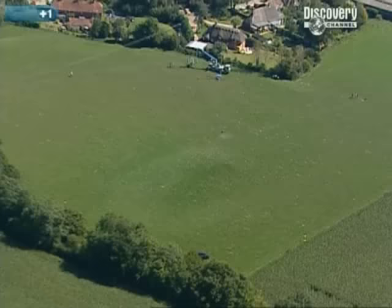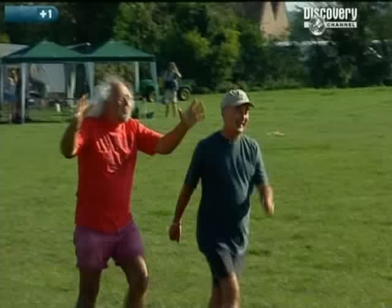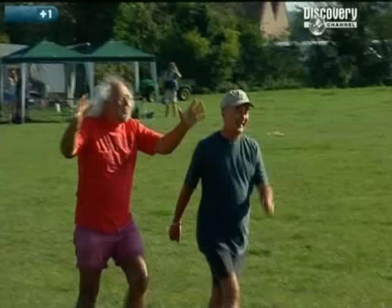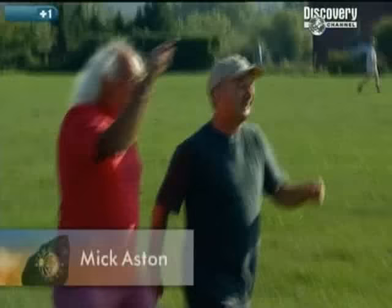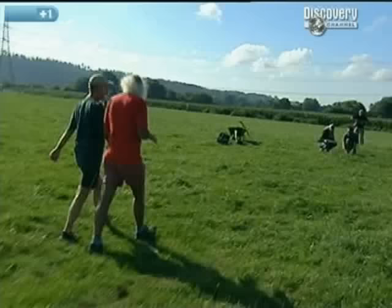This has got to be the flattest, most unprepossessing field we've ever dug on. There's a great big round mound in front of us. A metal detectorist found the bucket there, but there have also been lots of other finds — the sort of finds we'd expect from a cemetery. It's not uncommon for Anglo-Saxon burials to be popped into pre-existing Bronze Age barrows, so it could be that.